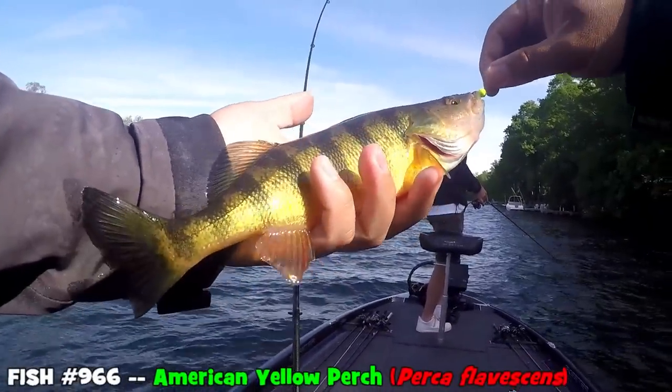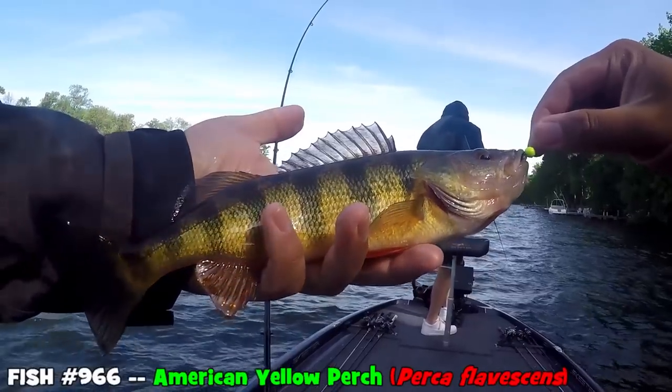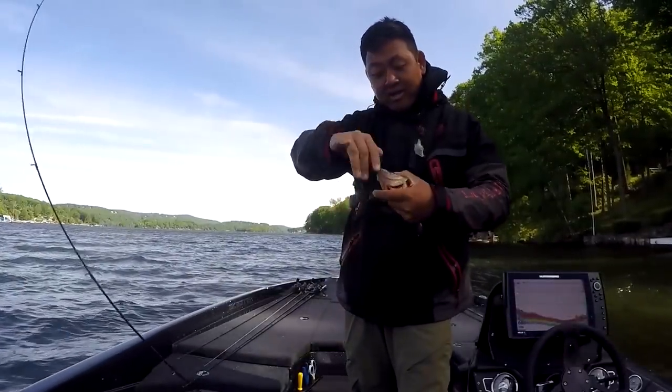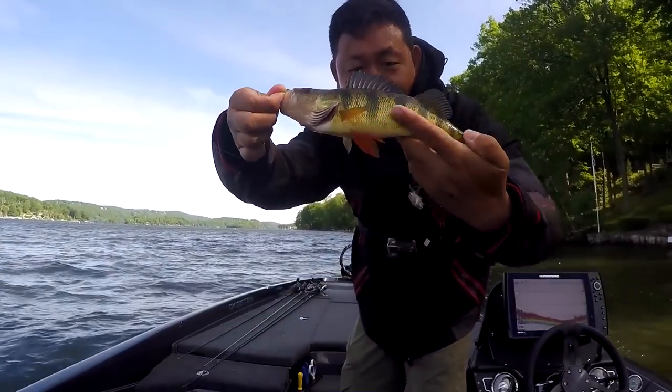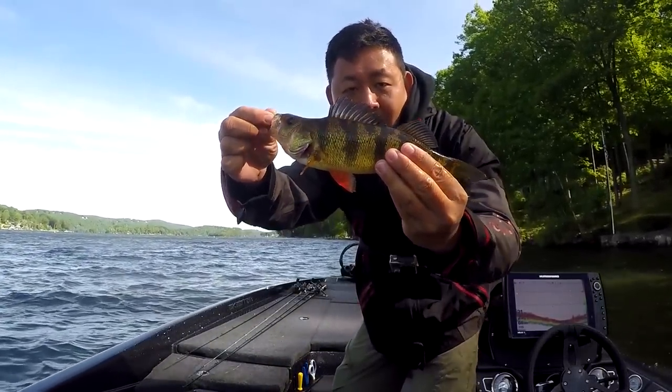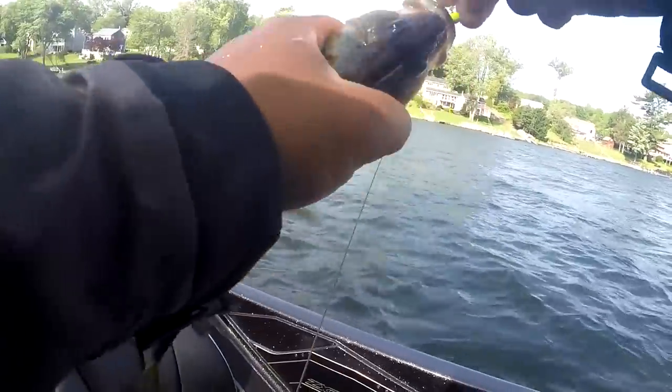Oh, my Lord! Sir, yes, sir. Multi-species getting started right here. You all tell me if that is not a beauty, huh? What a beauty of a yellow perch. Time to release it.